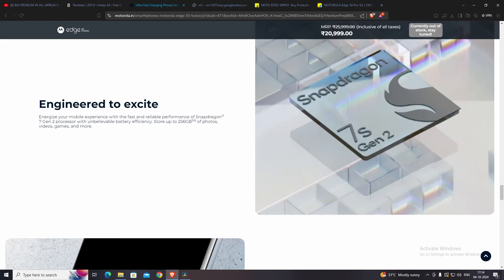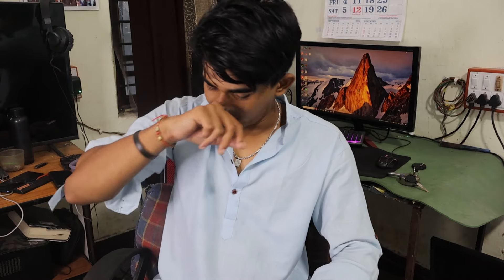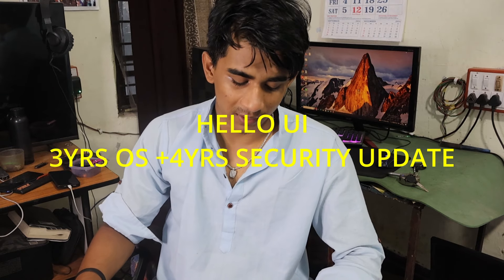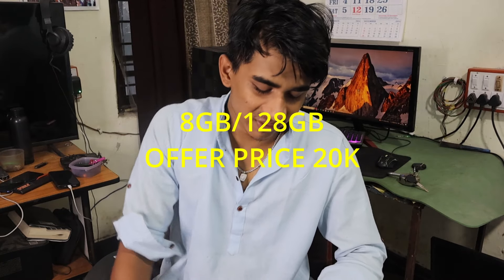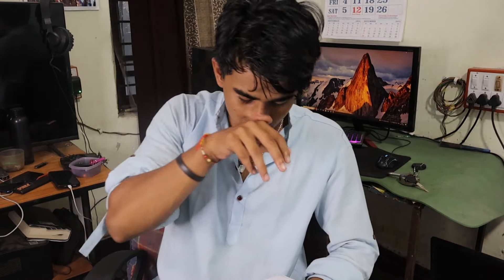The processor is the Snapdragon 7s Gen 2, which is a decent processor for daily use and basic gaming. It comes with UFS 2.2 storage and a 5,000 mAh battery with 68W fast charging included in the box. It runs a stock-like UI with 3 years of software updates plus 4 years of security updates. The offer price for the 8GB 128GB variant is around 20k and the 12GB 256GB variant is around 21k.